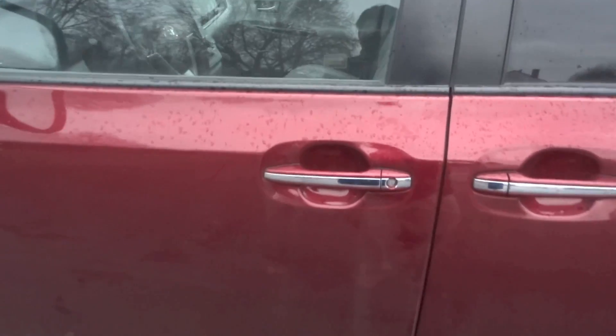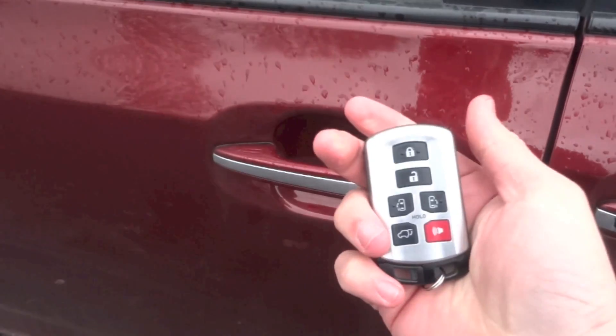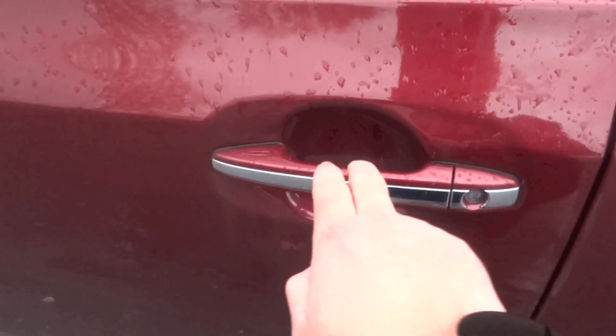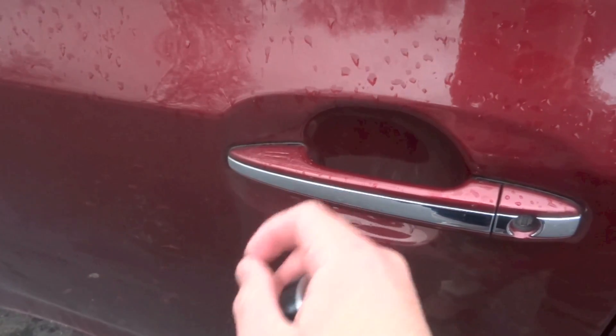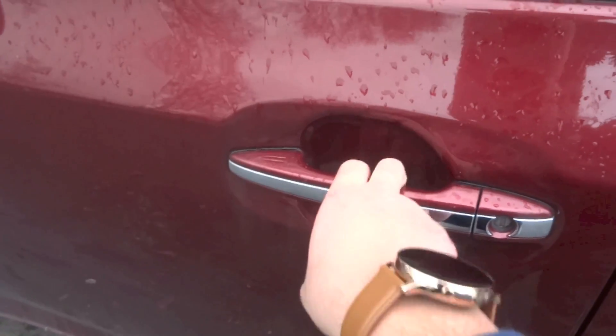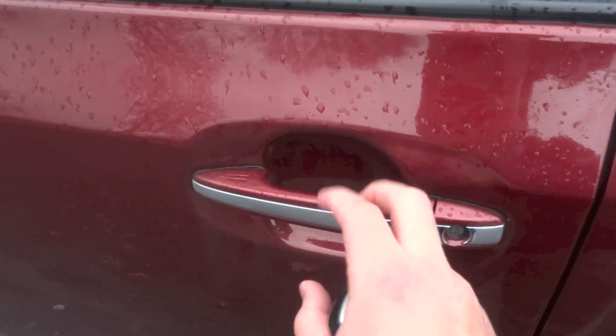This Sienna is equipped with Toyota's version of a smart keyless entry and start system. Just have the key fob on you and the car is currently unlocked. To lock the car, press the ribbed area on any of the front door handles, and to unlock the car, just tap the area behind any of the front door handles.